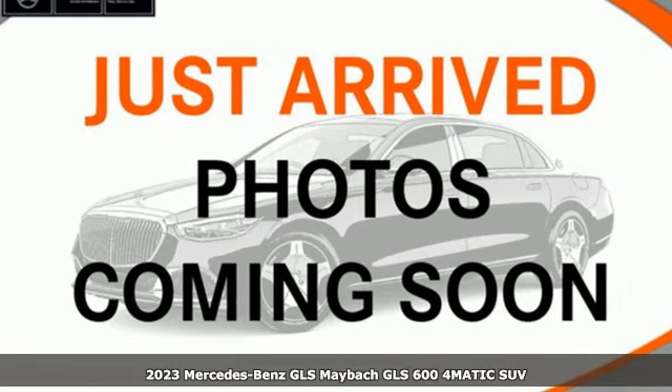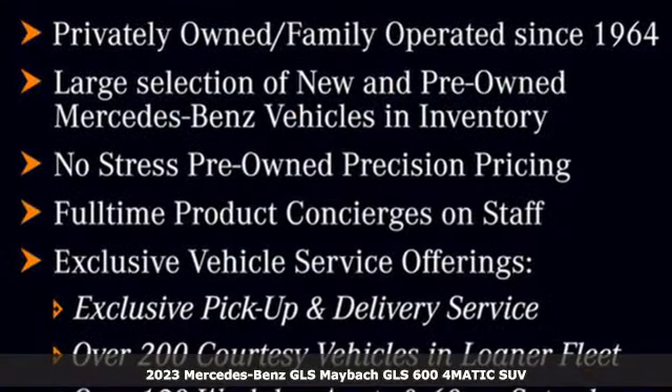It's a new 2023 Mercedes-Benz GLS. Get the best, get Mercedes-Benz.